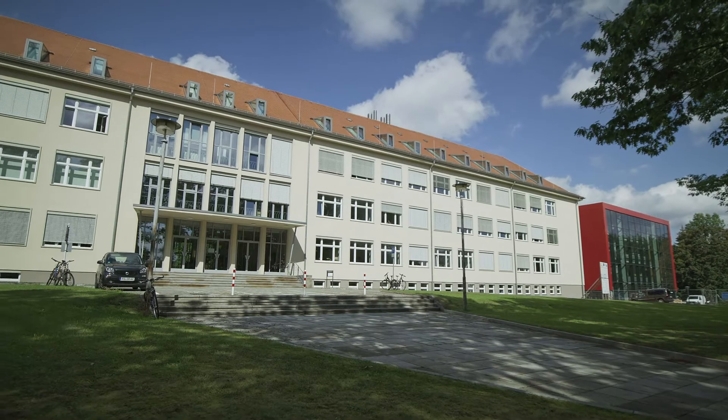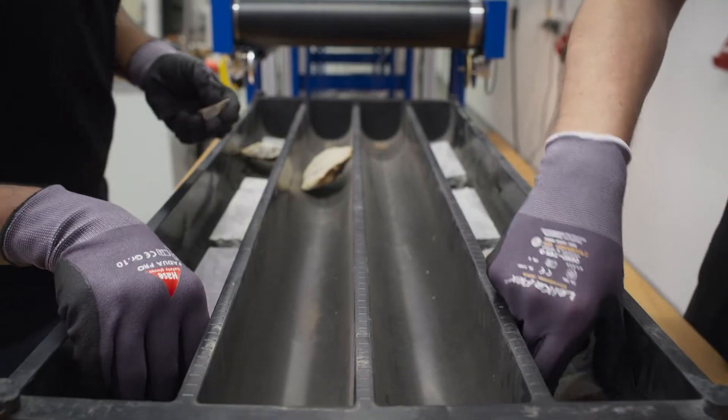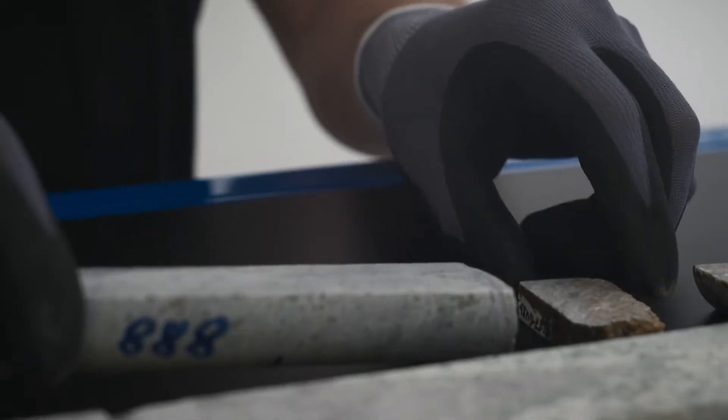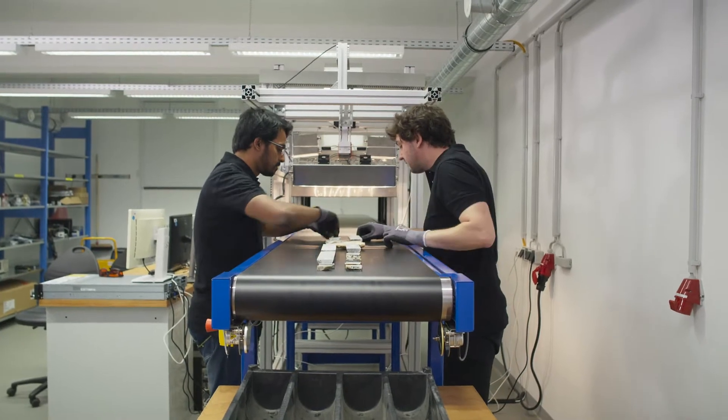The Helmholtz Institute Freiburg for Resource Technology, together with international partners, developed a solution for a sophisticated sensor unit, which can detect REE in minerals and rocks in a fast and non-invasive manner.